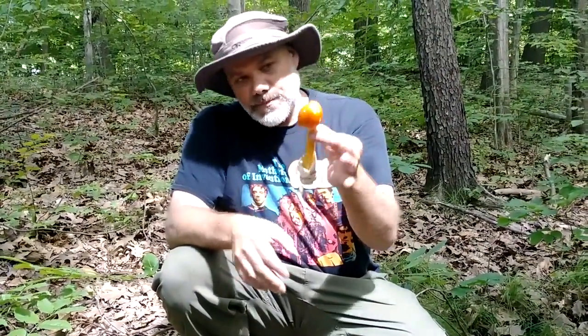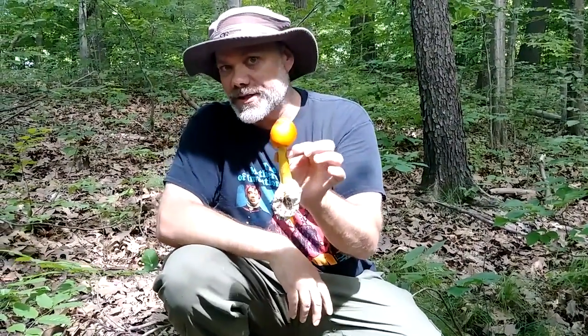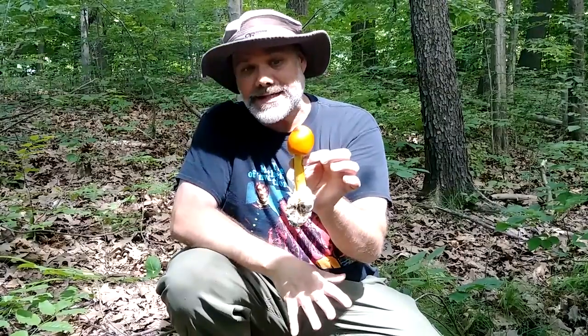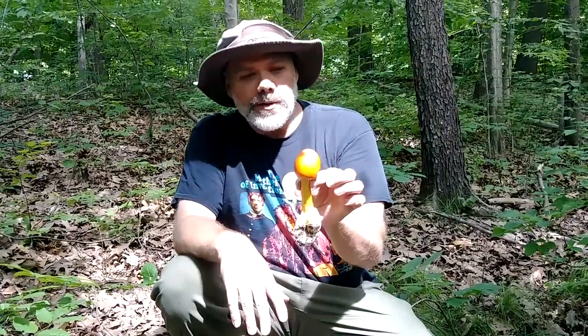Specimens like these here are really the ones I like to eat as far as stage of maturity. Once the caps start to open up and the gills start to become exposed, the texture isn't quite as good — they're not quite as crisp and crunchy.